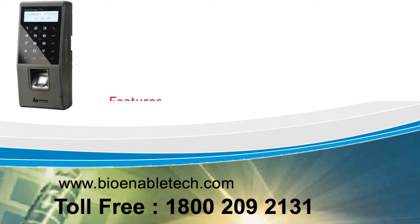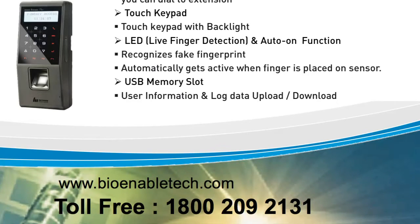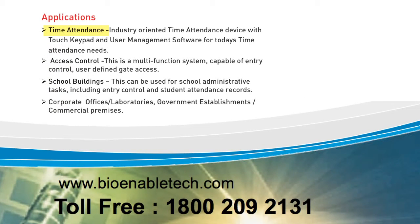Some features include an internal office phone function, touch keypad with backlight, live finger detection, a USB memory slot, WestMessage, and available in multiple colors.